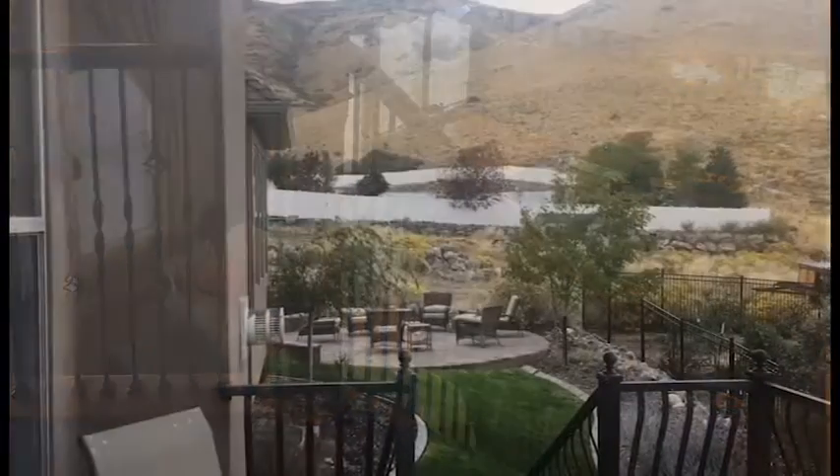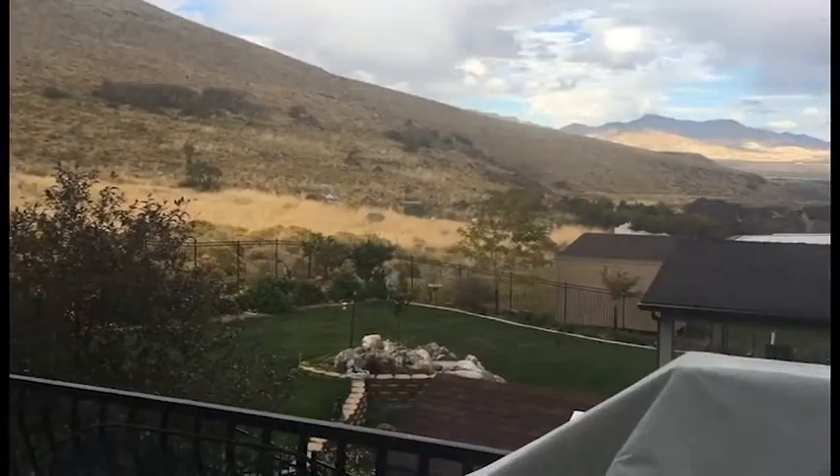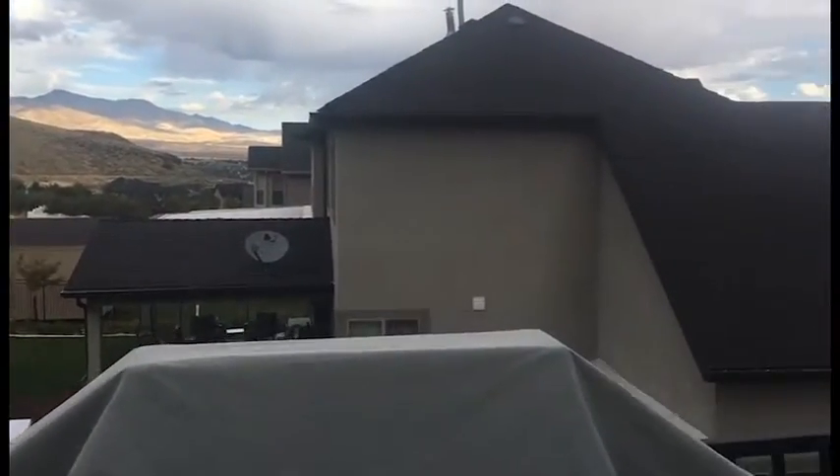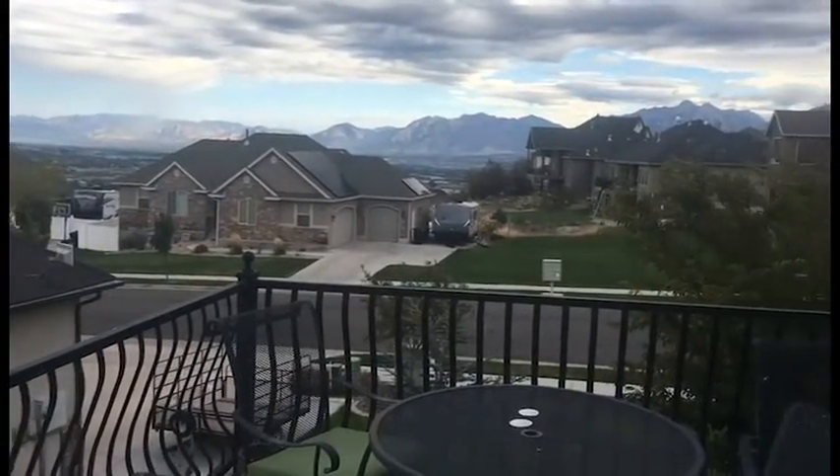When you walk outside onto the deck you'll see the views that are making Harriman so popular and a wonderful place to be. There's the city, the whole valley, the mountains, and it's all lit up at night. It's simply gorgeous.